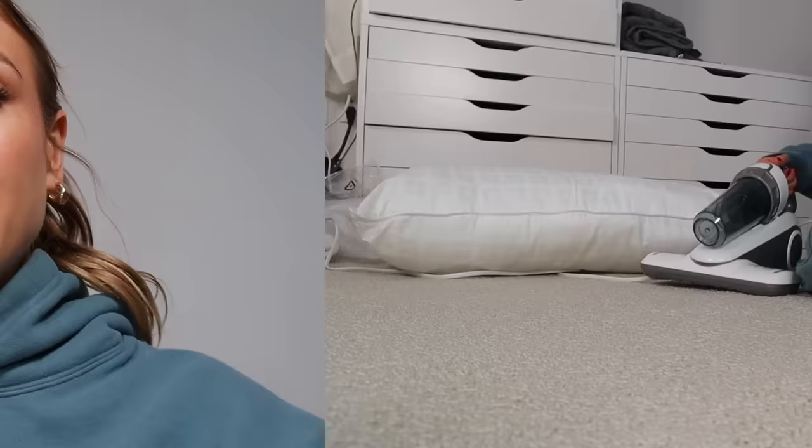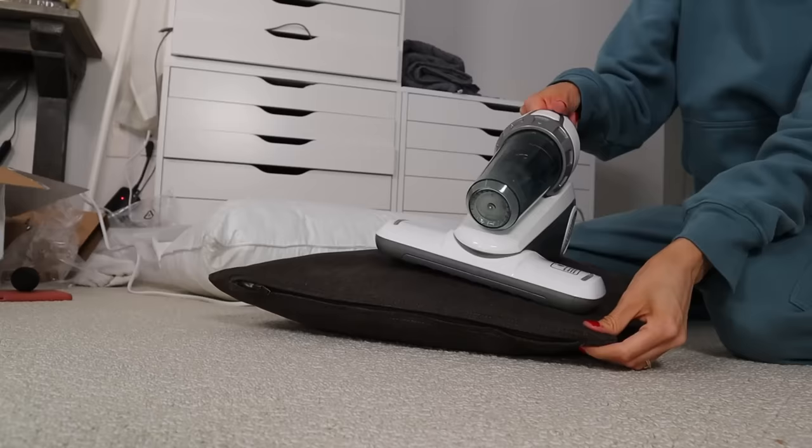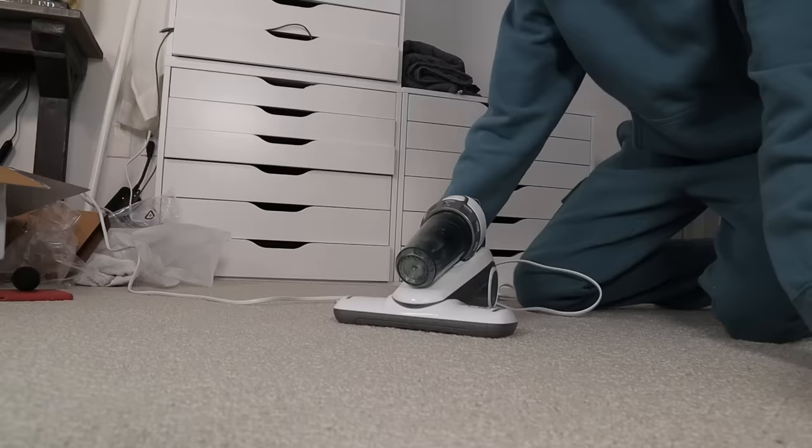You can basically use it on any surface — it's going to UV sanitize it and clean it, so for couches, pillows, mattresses — anywhere you get an accumulation of dust and want to sanitize. The UV light thing does throw me off a little. I also can't really test if it's killing bacteria — I have no way of knowing if it's actually doing what it says. I got some pillows from downstairs and I'm going to vacuum them and see what dust it collects.